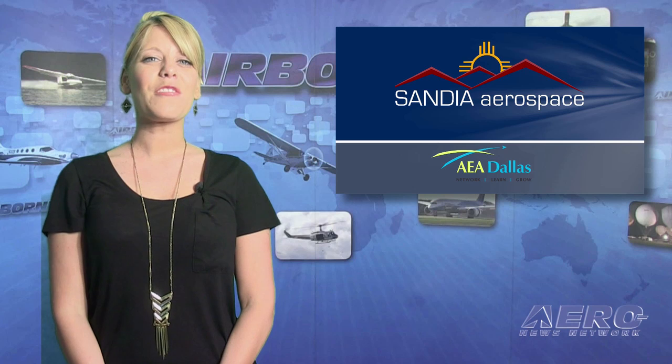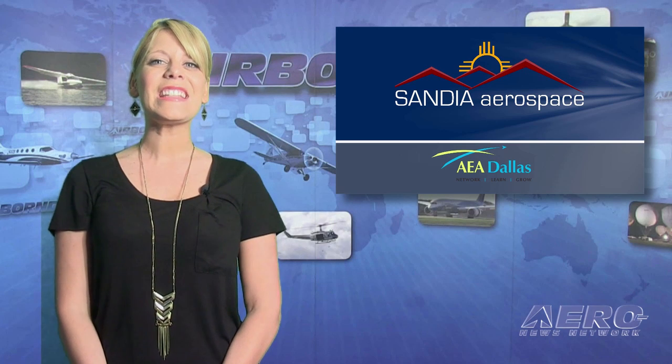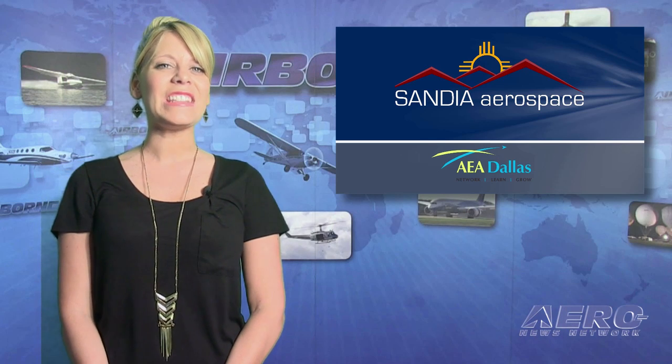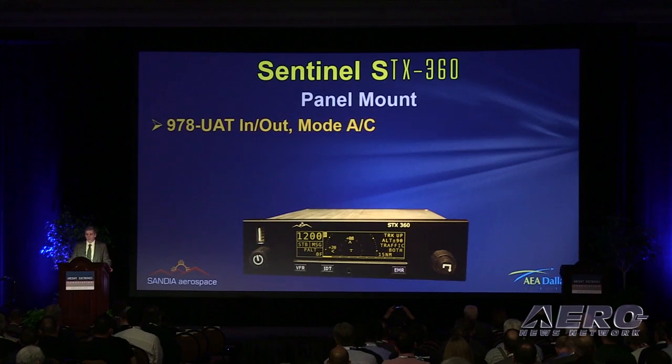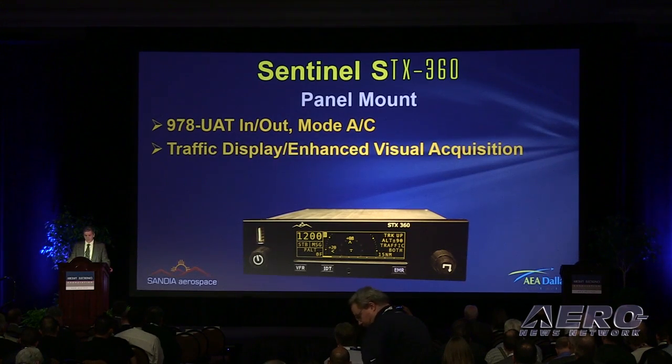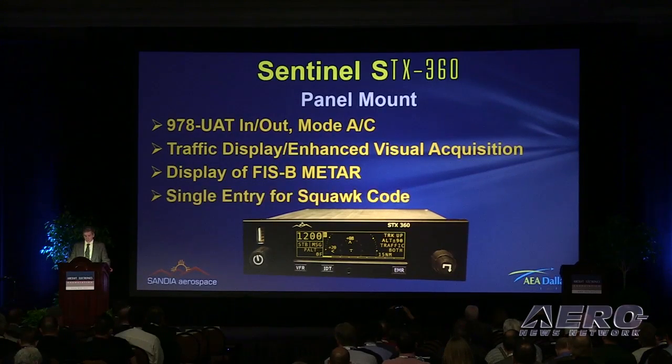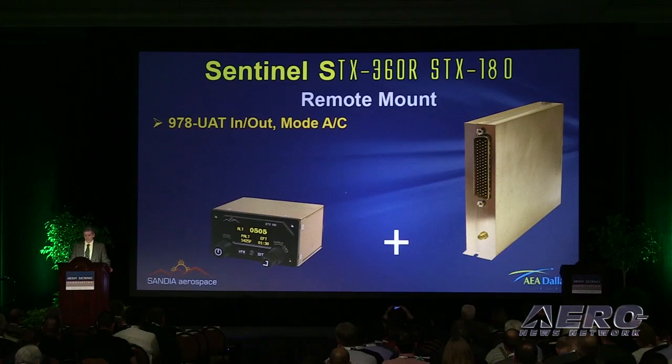Cyndia Aerospace introduces the STX-360 Sentinel at the Aircraft Electronics Association Convention in Dallas, Texas. Their ADS-B solution for general aviation aircraft is a panel-mounted universal access transceiver, also referred to as UAT-ADS-B, with a built-in mode C transponder. Cyndia designed it to be easily installed in the same space as an existing transponder.